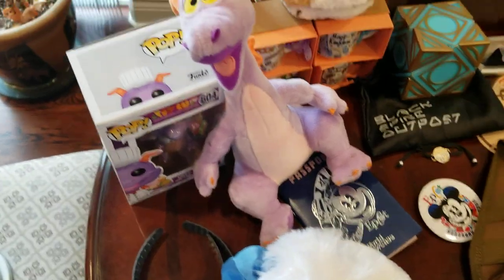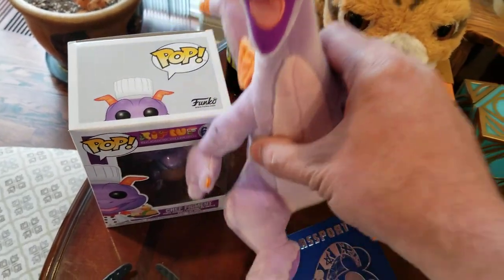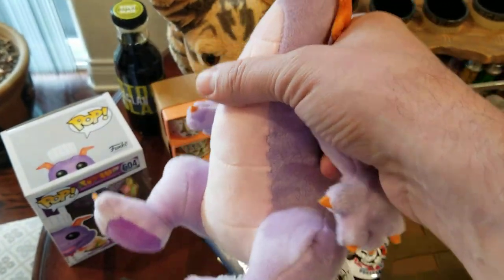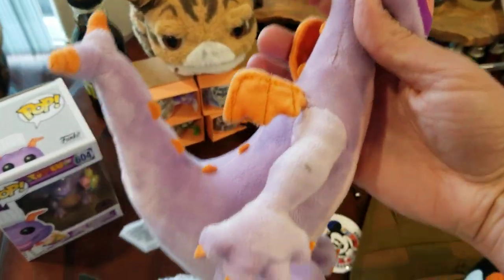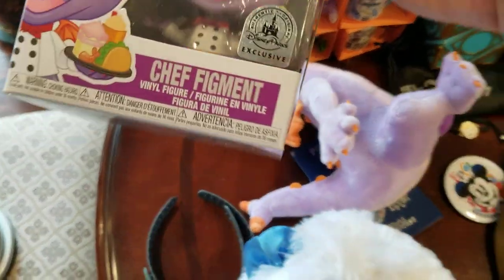Over in Epcot there's an imagination exhibit, and Figment is sort of their little mascot for that. This is Figment the dragon — he's a figment of your imagination. Phoenix loves her stuffies so we got him, and he's only available at Disney World.